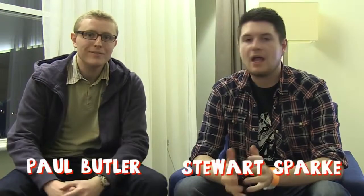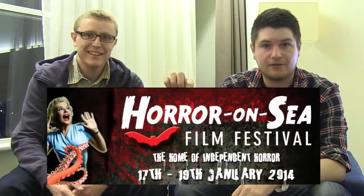Hi, I'm Stuart. And I'm Paul. Welcome to Best of British. This week it's a bit different from what we normally do — we normally choose a film and review it. We're actually at the Horror on Sea Festival in Southend on Sea.